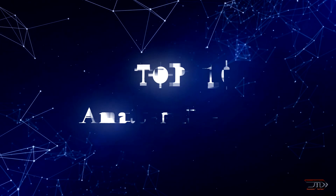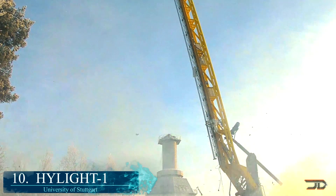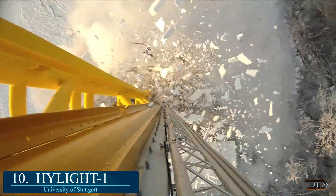We take a look at some of the most impressive homemade rockets, starting at number 10, with a project which is currently being developed right now.